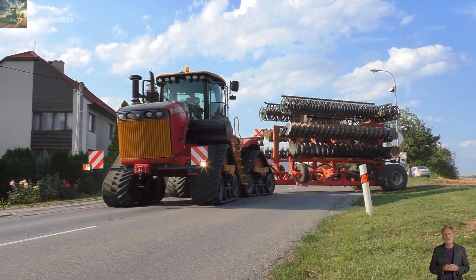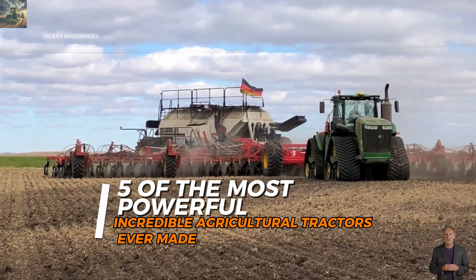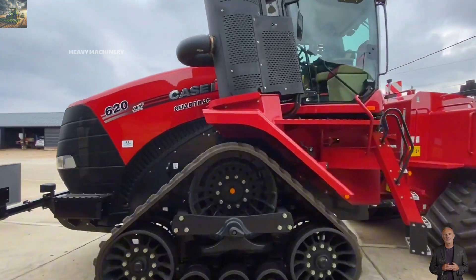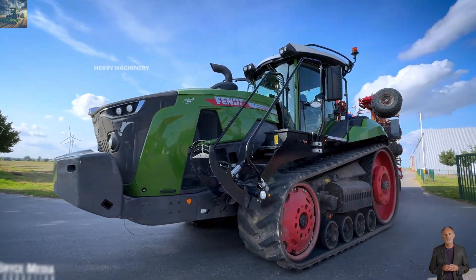Welcome back to our channel. Today we're going to explore five of the most powerful and incredible agricultural tractors ever made. These machines not only represent outstanding strength, but also the perfect combination of modern technology and durability.